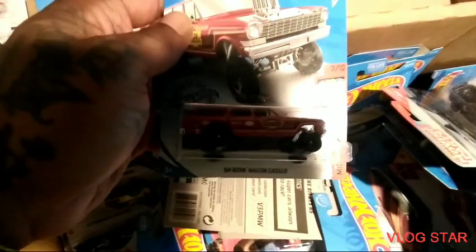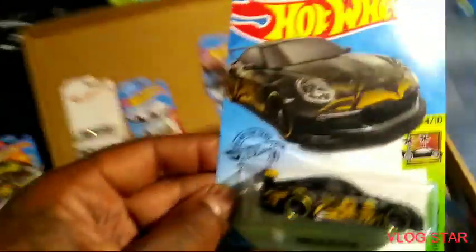Oh yeah, another Gasser — 64 Nova Gasser. Oh, Porsche 911 GT3 — I have this one already, so you know what that means: a custom! Got that one right there — that's dope.